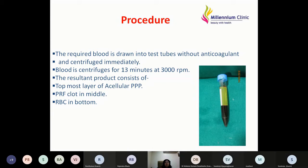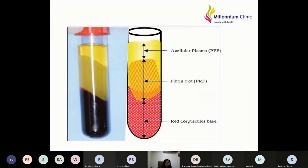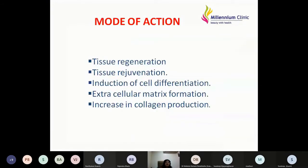Speed is extremely important for PRF. The centrifuge must be nearby; immediately after withdrawing blood with an 18 or 16 gauge needle, it must be centrifuged and then immediately used. PRF acts through tissue regeneration, tissue rejuvenation, induction of cell differentiation, extracellular matrix formation, and increased collagen production.